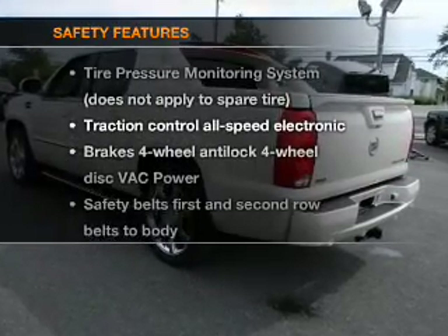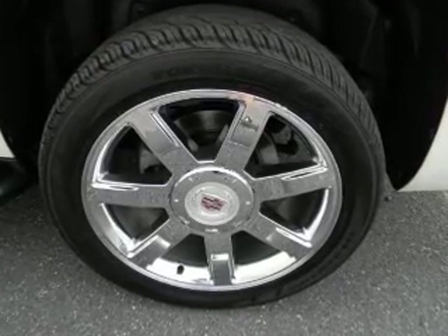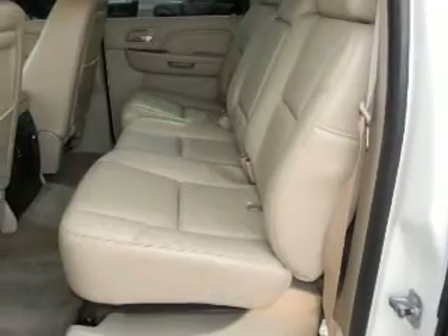If safety is a high priority, rest assured knowing that these top safety components are included: a backup camera, traction control, and low tire pressure warning.